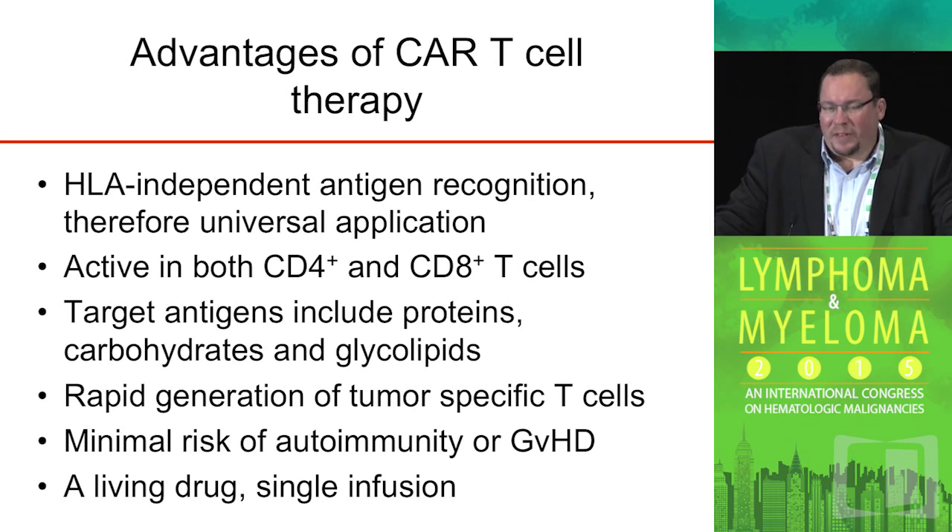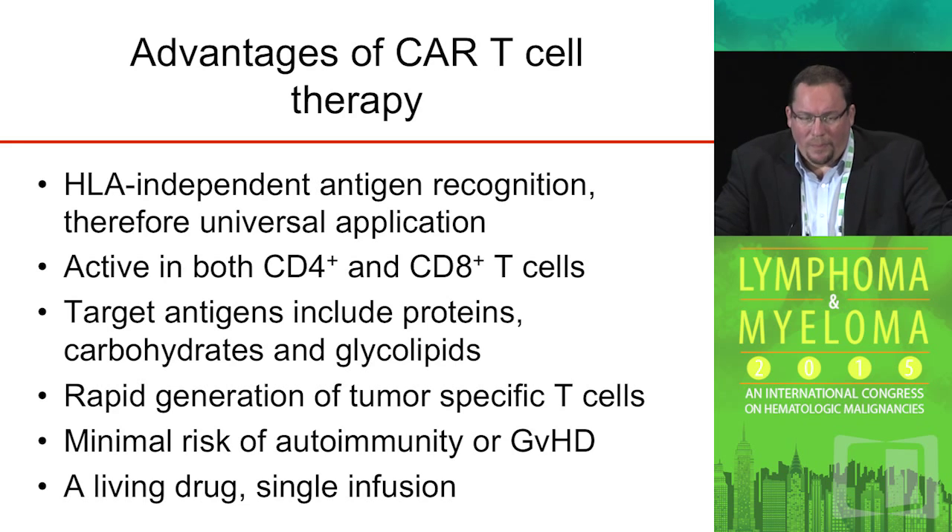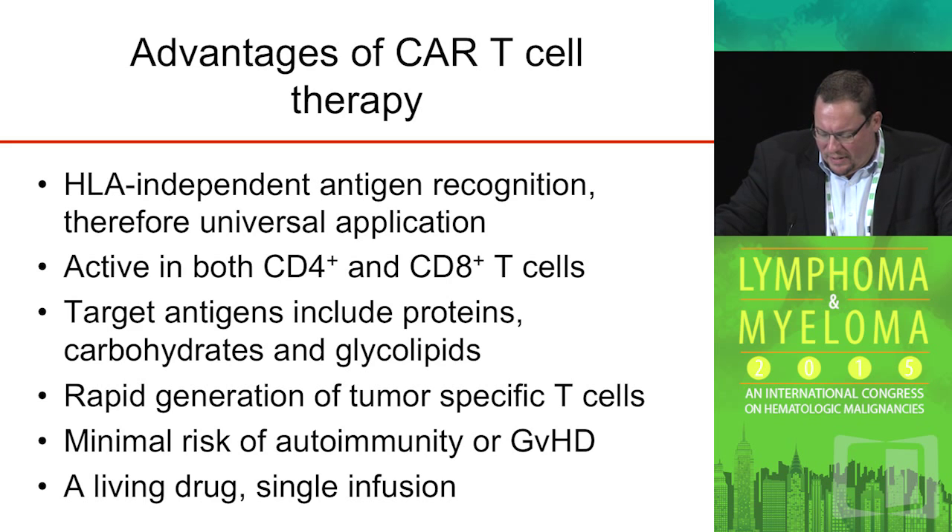This is an application of adoptive cell therapy that has multiple advantages. First, it allows for HLA-independent recognition of the target antigen because the chimeric receptor recognizes a tumor antigen the same way that a monoclonal antibody would, and therefore it is universally applicable. The introduction of this receptor into both CD4 and CD8 cells — helper cells as well as cytotoxic cells — is readily feasible. And with humanized scFv phage display libraries, you can generate chimeric antigen receptors to virtually any target on the surface, including proteins, carbohydrates, and glycolipids.